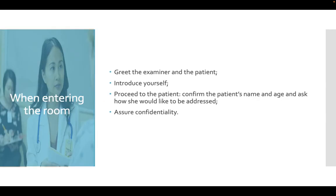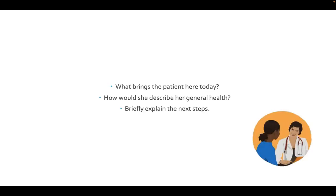When entering the room, read the examiner and the patient, introduce yourself, proceed to the patient, confirm the patient's name and age, ask how she would like to be addressed, and also assure confidentiality. Ask what brings the patient here today, how she would describe her general health, and briefly explain the next steps.